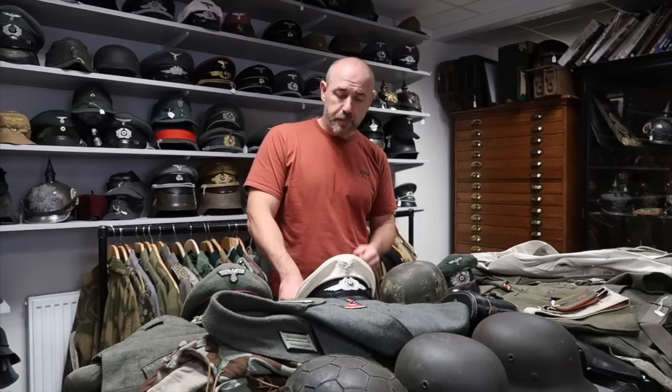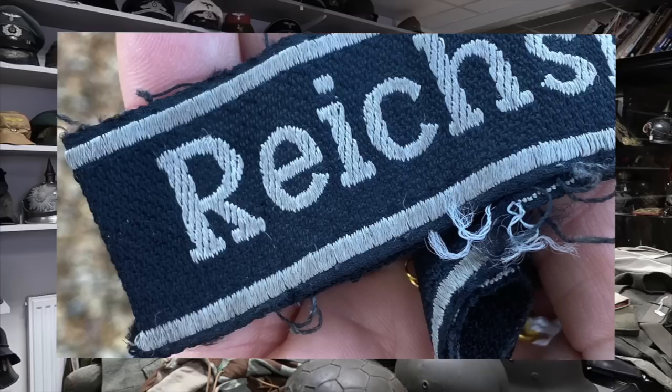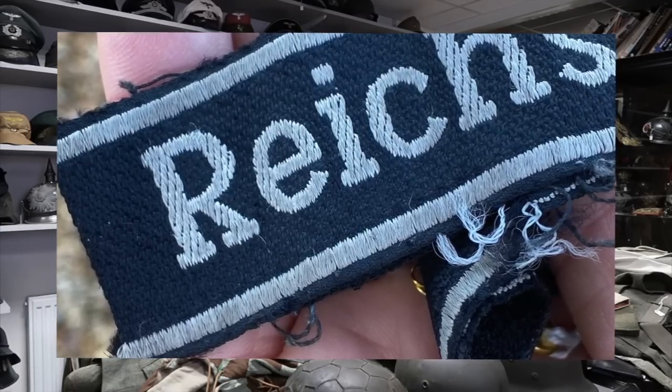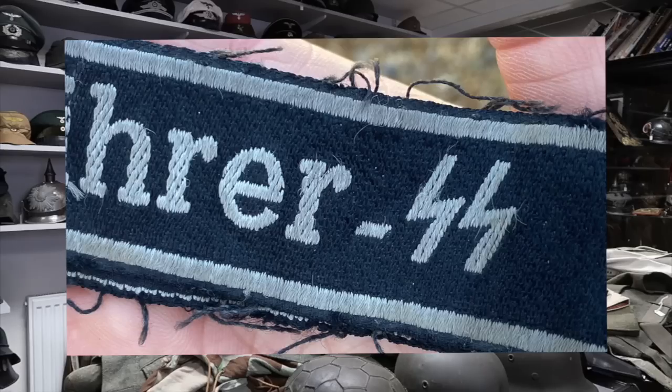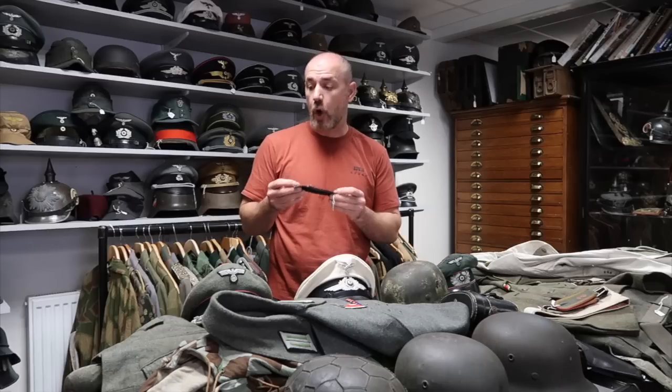I'm going to get straight into it because there's lots of things to show you. The usual thing: if you see something here and you want to come straight to the source rather than wait for the update, just get in touch with me. First of all, going onto the website is this lovely Bevo Reichsführer SS cuff title — really nice, hard to get. It's been combat used and you can see it's been taken off of a tunic.